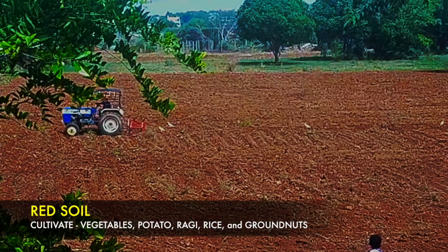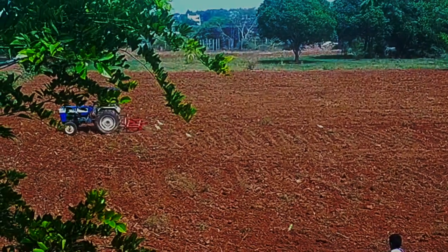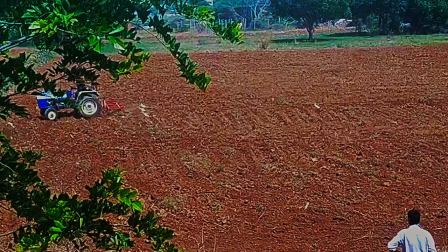This soil is mainly seen in Tamil Nadu and in parts of Karnataka, Andhra Pradesh and in the South East part of Maharashtra. So that's all for this video. This is Arputa signing off. Thank you so much for watching.